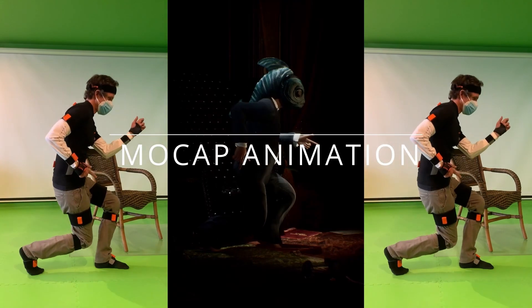Nowadays, we are mainly focused on trying to create a pipeline that works with mock-up animation and 3D characters.